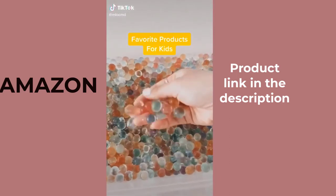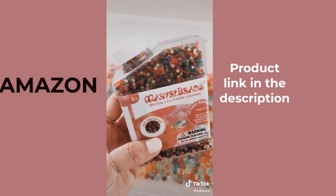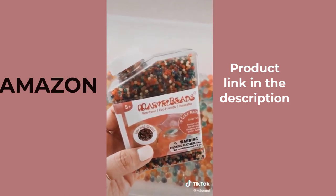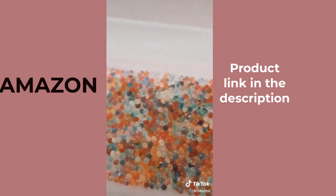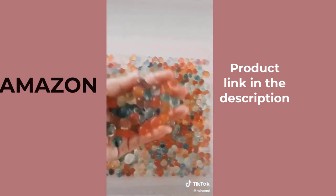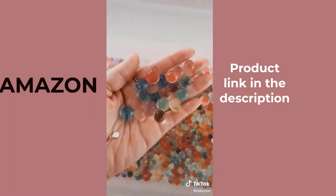Here are a few activities that have kept my kids busy during quarantine. These water beads are such a fun sensory toy for kids and adults. I love them. They start off tiny like this — you soak them in some water and now you have a tub full of squishy, jelly-like beads. So much fun to play with.